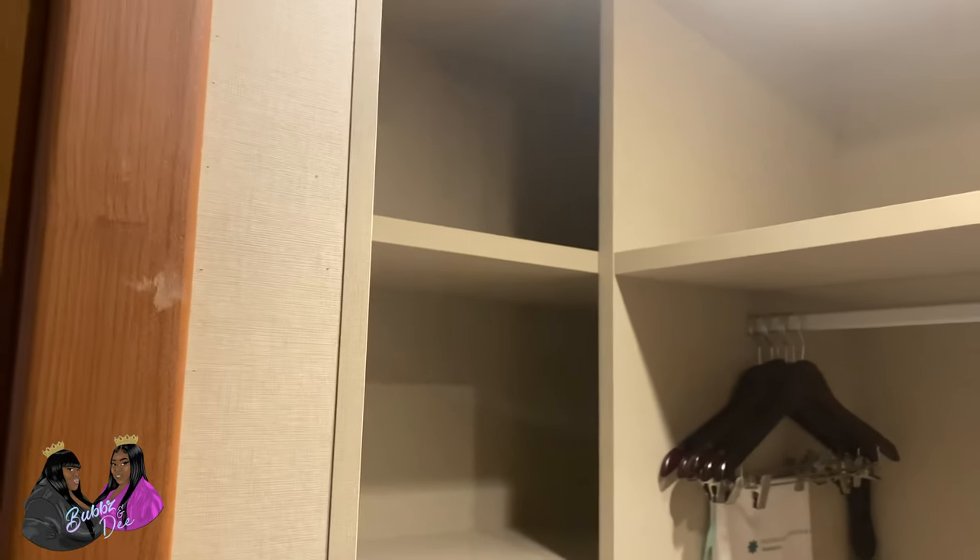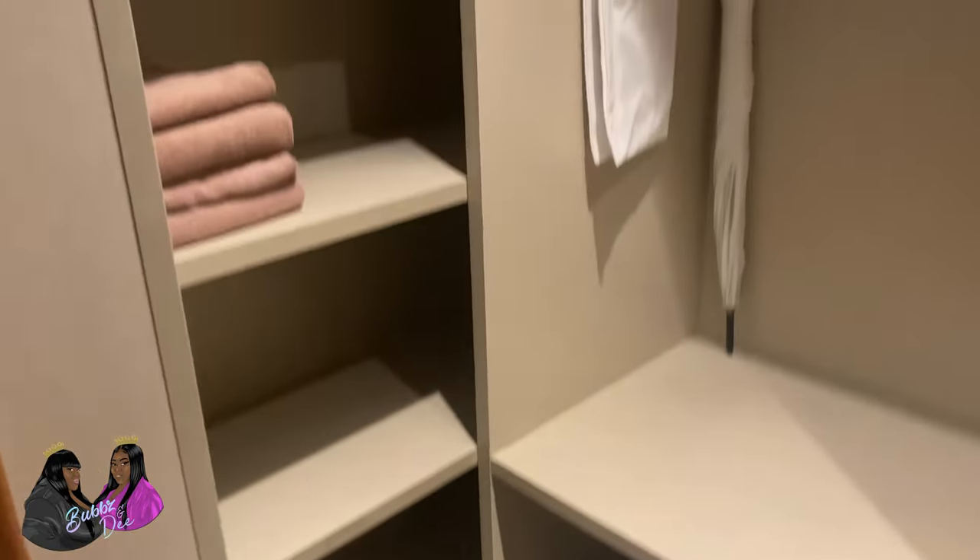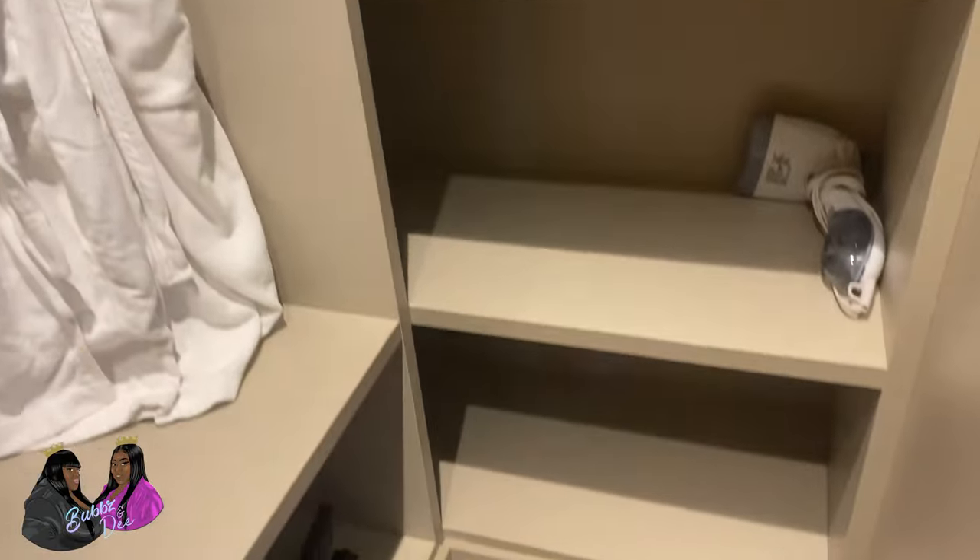Now here you have your mini walk-in closet that has all the things that you need while you're on the resort as well. You've got your beach towels, a laundry bag for your dirty clothes, umbrella, extra pillows and blankets, robes, steamer — everything that you could possibly think of.